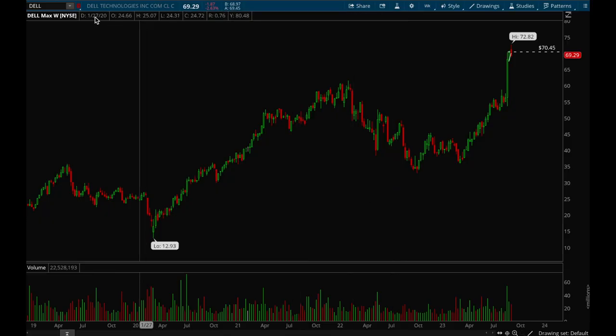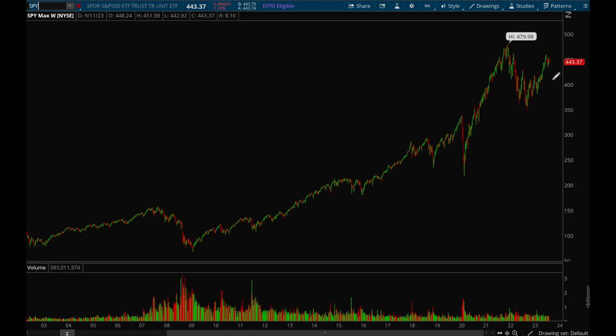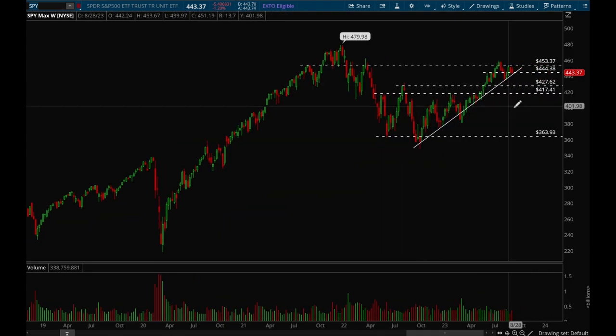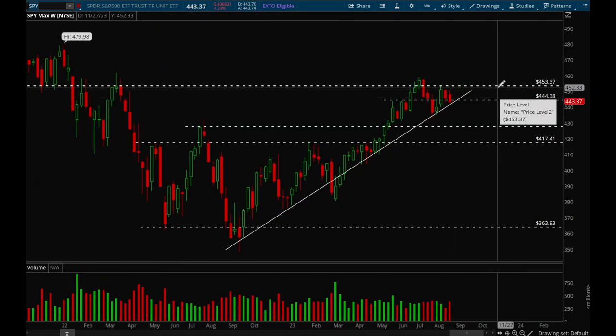Hey guys, this is Hydra from Xtrades and it's going to be another weekly analysis video. As usual, we'll start off with the indices, starting with SPY.